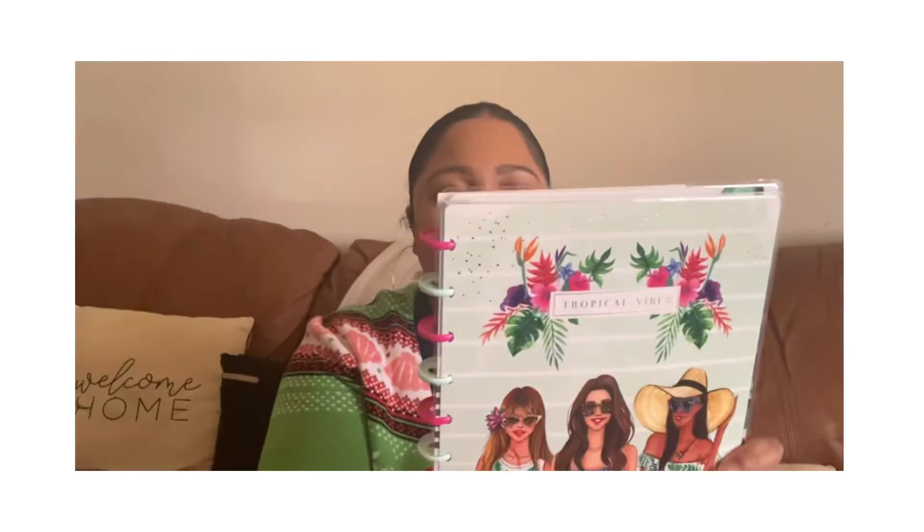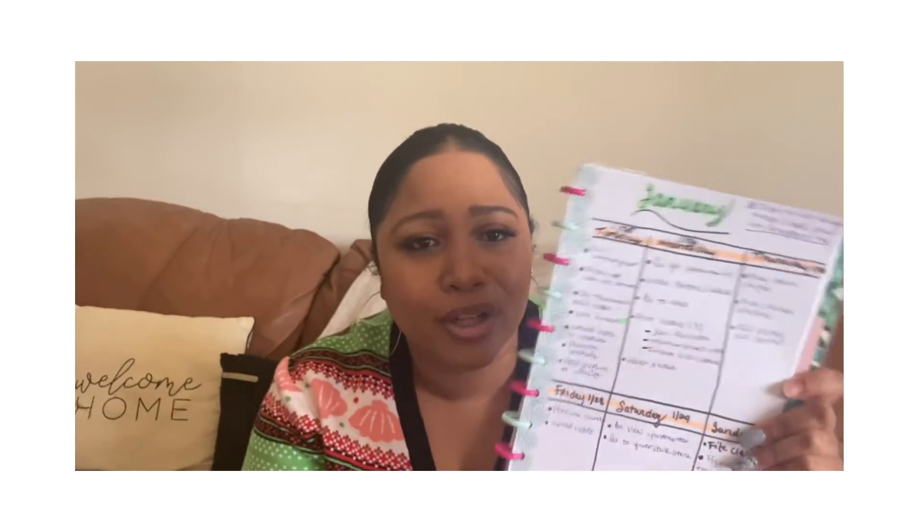The next thing I've been loving is this notebook called Tropical Vibes by the Happy Planner. These three girls make it and they have planners, notebooks, and all types of stationery. I'm using mine as my own planner — I create my own pages. You can go on their website to purchase. I've been turning mine into a mini planner and I'm loving it.